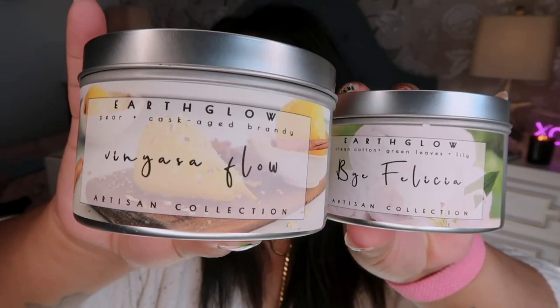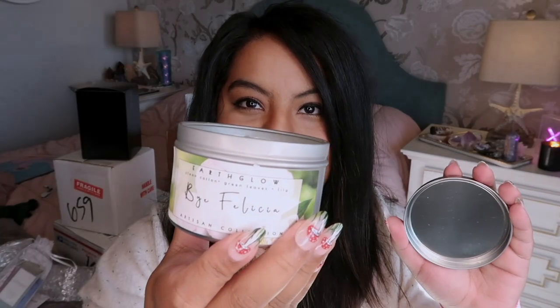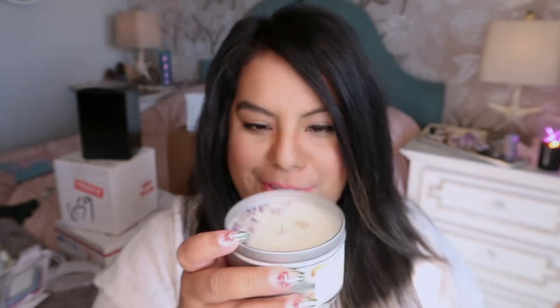Then we have Vinyasa Flow and By Felicia. By Felicia smells super refreshing and floral - like a luxury spa. Vinyasa Flow - I love the yoga names - smells almost like oranges but more of a cinnamon orange. This one has lepidolite flakes in it. How beautiful. I love them.